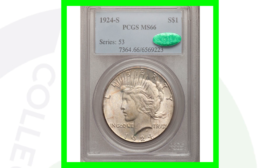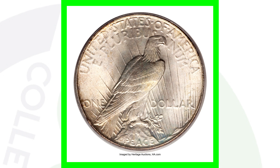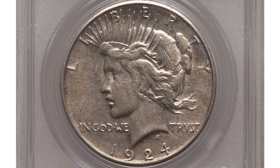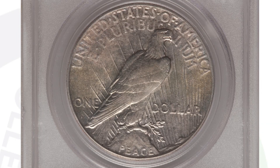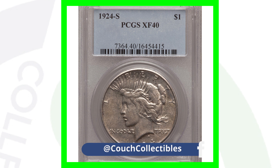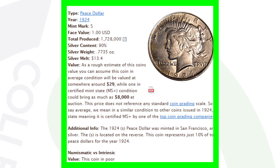Here is a 1924-S mint mark — another example of a high-grade Peace Dollar. We can see that S mint mark on the reverse, and this coin ended up selling for $54,000 because of that Mint State 66 grade. Compare that to this coin — same date, same mint mark, 1924-S — which only sold for around $47 because it's graded XF40. Now, coins at XF40 can sell for thousands on other issues. It depends on mintage, whether it's a key date, mint errors, and grade population — all those factors affect the value.